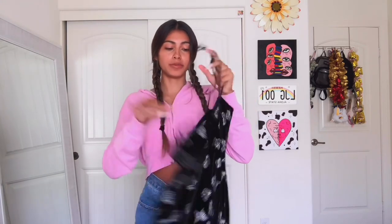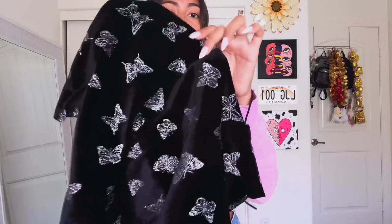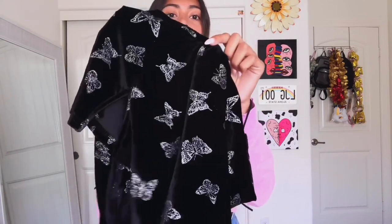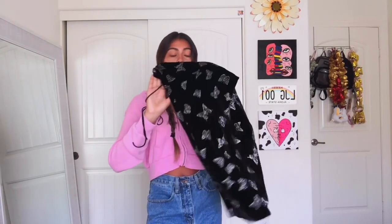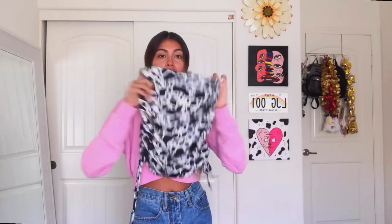One dress — this black butterfly dress. I'm definitely going to order more dresses from Shein. I was nervous about getting it because I thought the glitter would fall out a lot, but it actually doesn't. I can move around and literally no glitter falls out. The straps are adjustable with little ties. This is a 10 out of 10 — it is so cute.